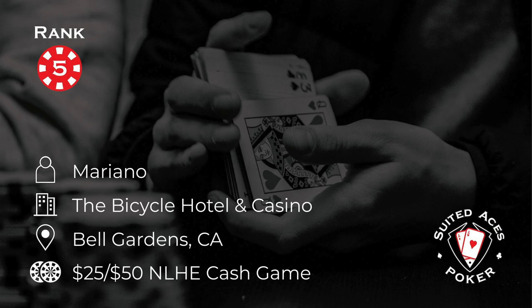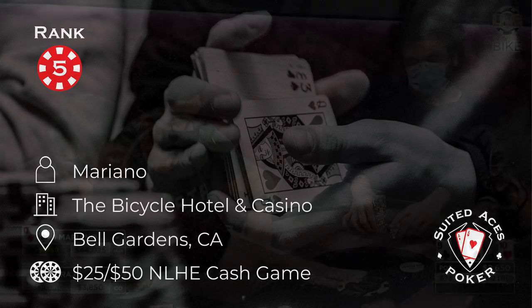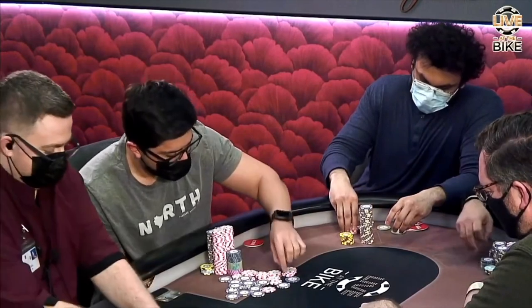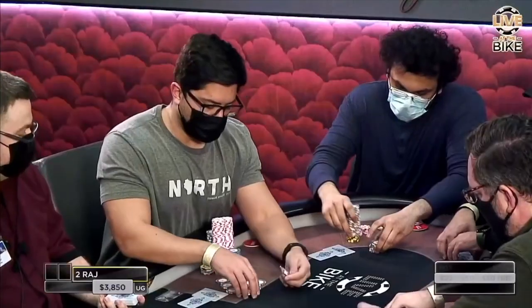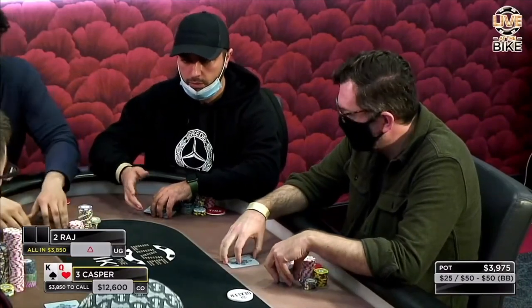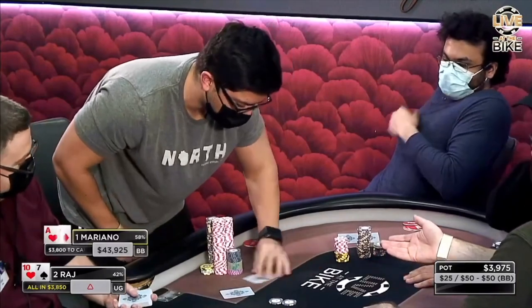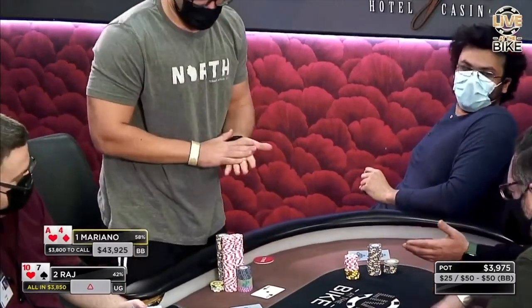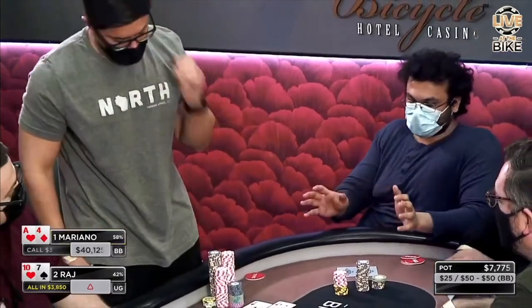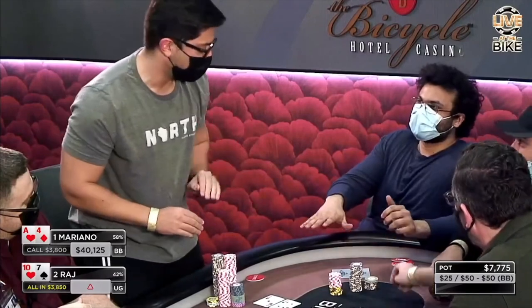Number 5 this week: Mariano is at the Bike in Bell Gardens, California, in a massive $25-50 cash game. His opponent Raj has been running bad and decided he was sick of it — time to go all in blind for about $4,000. Raj announces all-in without checking his cards, and the hand plays out with Mariano calling. It's ace-4 for Mariano versus 10-7 for Raj.